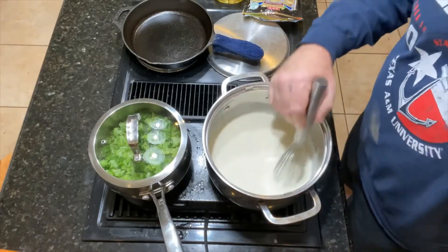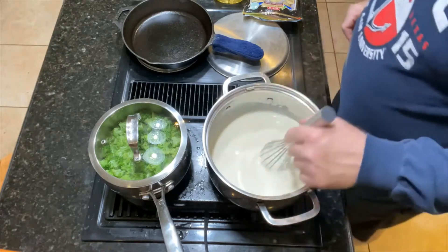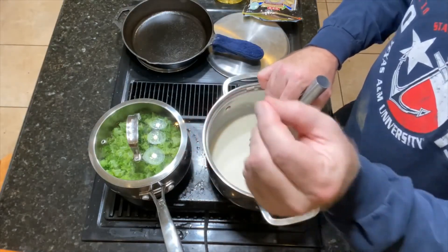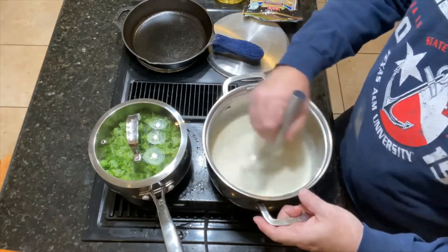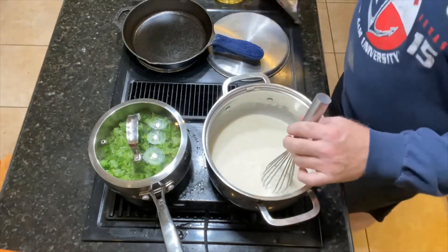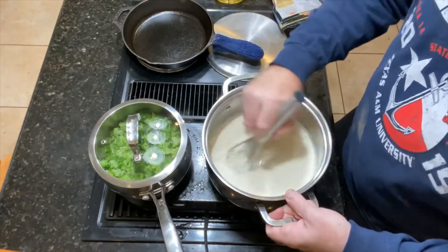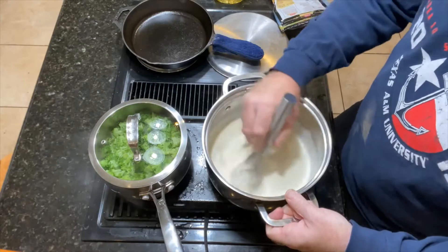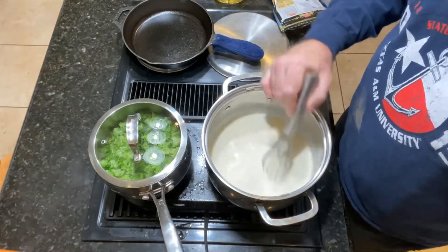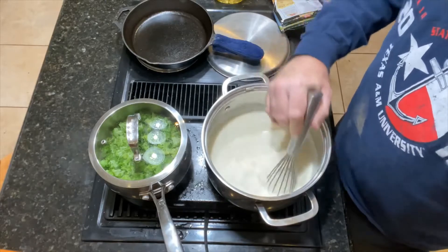You want to stir it every once in a while so it doesn't burn to the bottom, because it is heavy whipping cream. We're going to strain the broccoli really well once it's soft enough that you can pinch through it with your finger — that'll be perfect because it's going into a hot soup. Then we're going to add about two cups of cheddar cheese. I bought pre-shredded cheddar because I'm just lazy. We'll keep stirring this until it heats back up, then add the broccoli, cheese, salt and pepper — and then it's pretty much done.